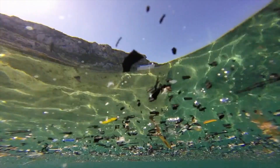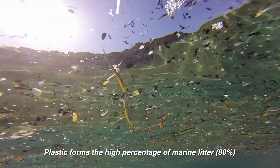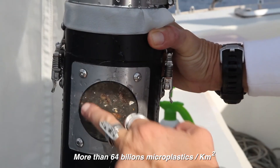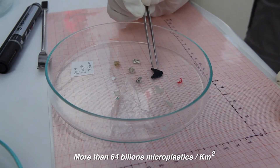Marine litter is mainly made of plastics, and what is happening at sea is that plastic is fragmenting and degrading. At the end, instead of having one large piece of plastic, you may have thousands of microplastics. It's quite urgent to take measures and research for better management and reduction results.